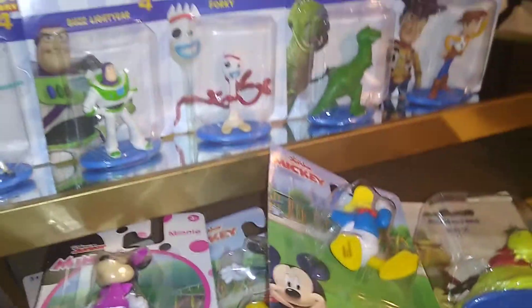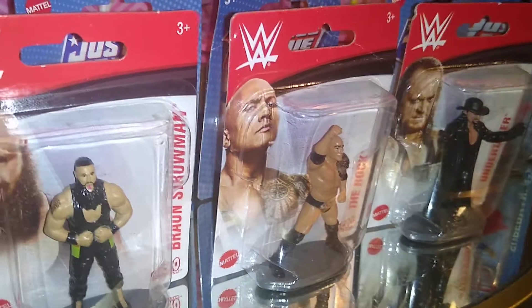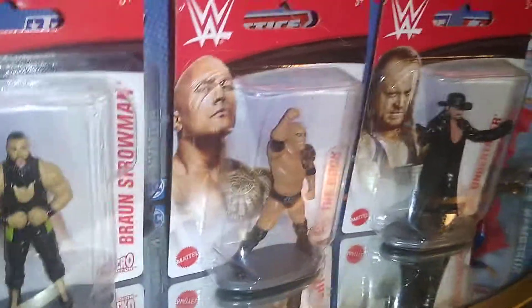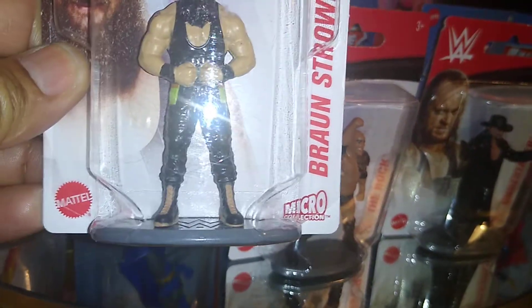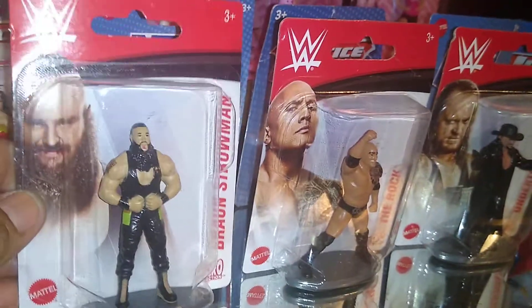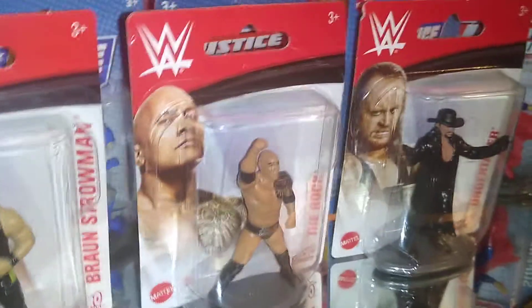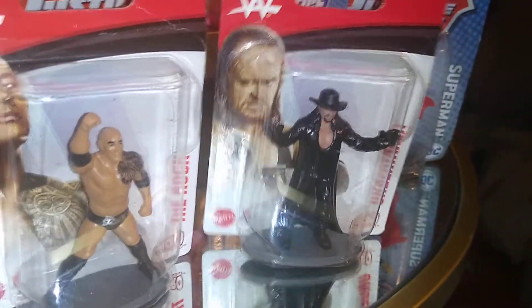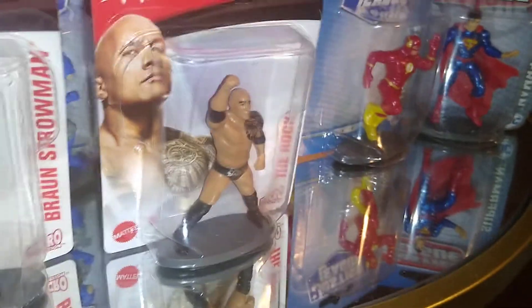Continuing on with our haul, from Mattel's WWE Micro Collection, I have Braun Strowman, The Rock, and The Undertaker. That is a great and awesome deal.